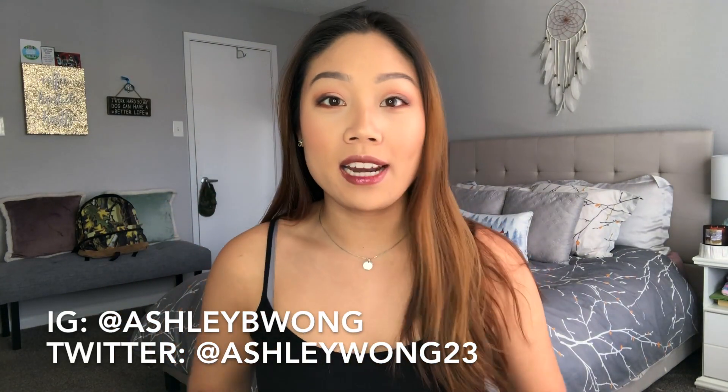Hey everyone and welcome back to my channel. Today we're going to be doing an updated skincare collection. The last video I did was back in June, and while some of those products are still in rotation, I have added quite a few things. My best friend Sabrina was texting me saying she needed to know everything I put on my face, so here we are.